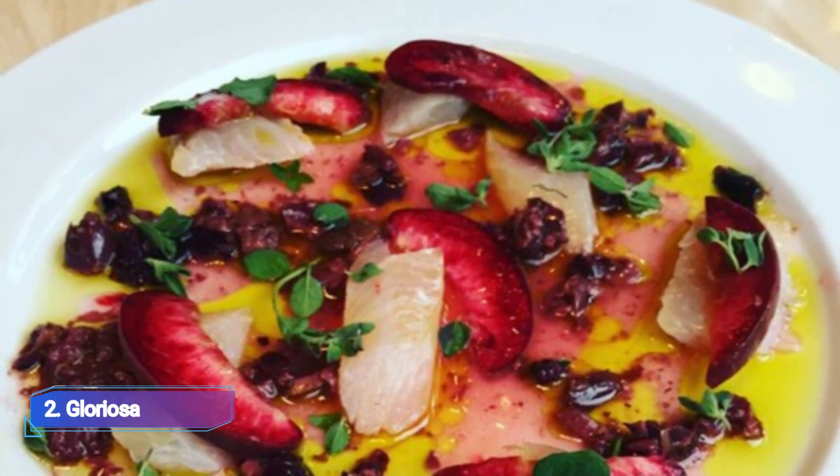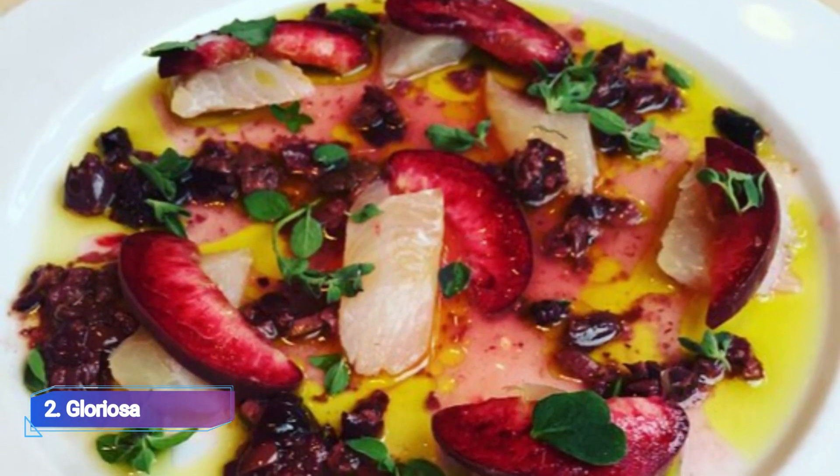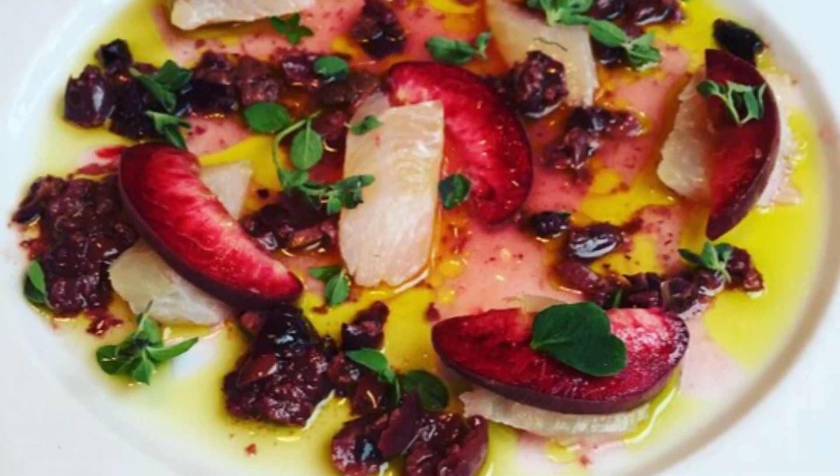The colorful dishes include violet artichokes with pine nut kernels, capers, sultanas, and mint, as well as grilled partridge with pomegranate, pistachio, radish, and orange flower.